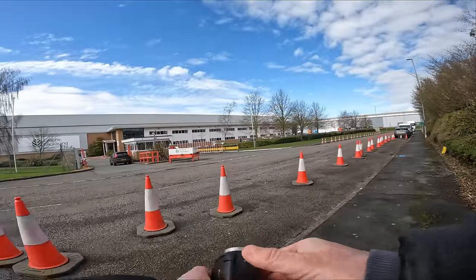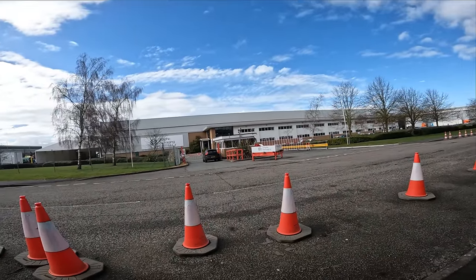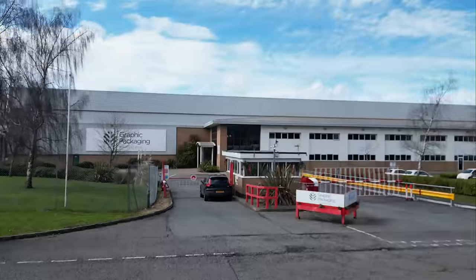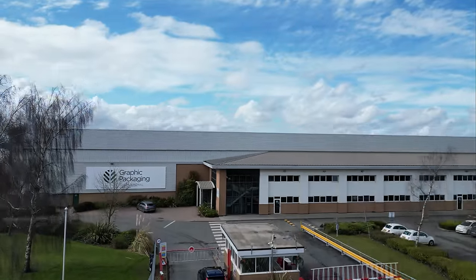The time has come to get the drone out — let's see what this place looks like from above. As always, we have checked on Drone Assist — there are no flight restrictions in this area at all. Graphic Packaging International — well, let's have a look at you then.